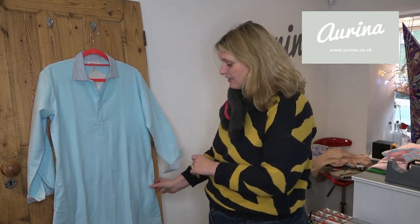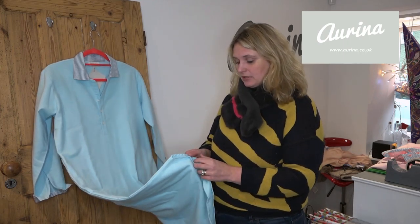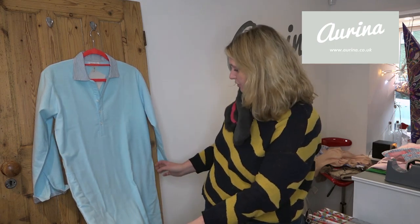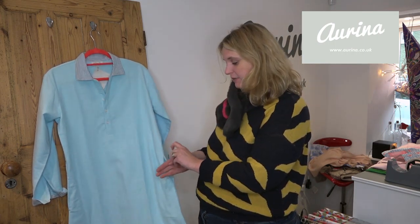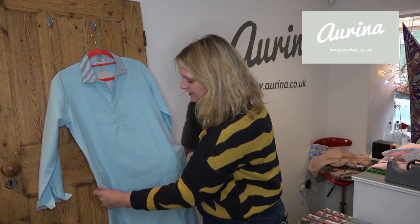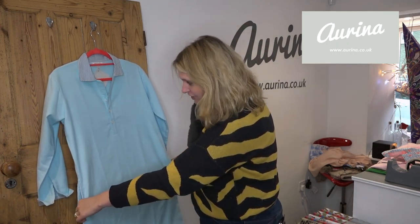Again, super cosy, double brushed — so brushed on the inside and the outside — to keep you really warm, and extra long. And also we've added pockets, which are just in here on both sides. So for those of you that like a pocket or two, there you go — a lovely brushed cotton night shirt.